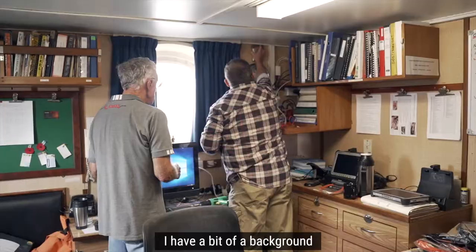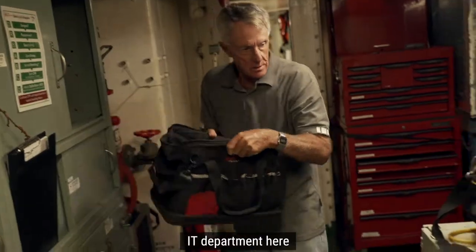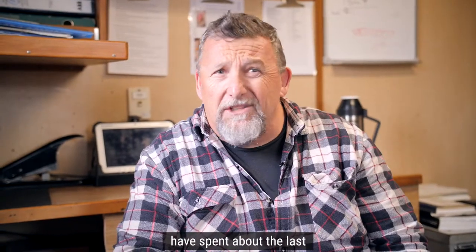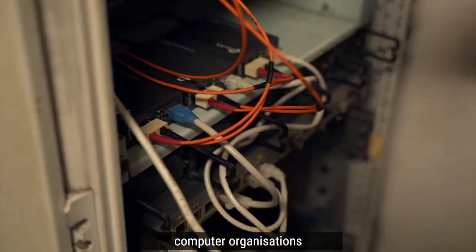I have a bit of a background with computer networking. Both myself and David Tonks, the other volunteer working in the IT department here, have spent about the last 12 years working with Computer Bank and other various charitable-based computer organisations.